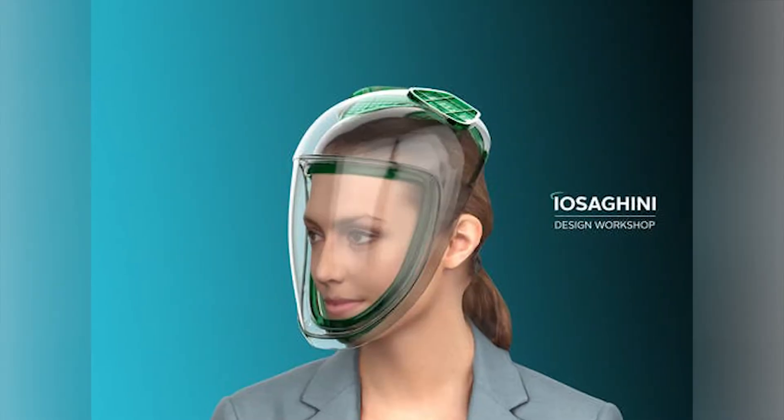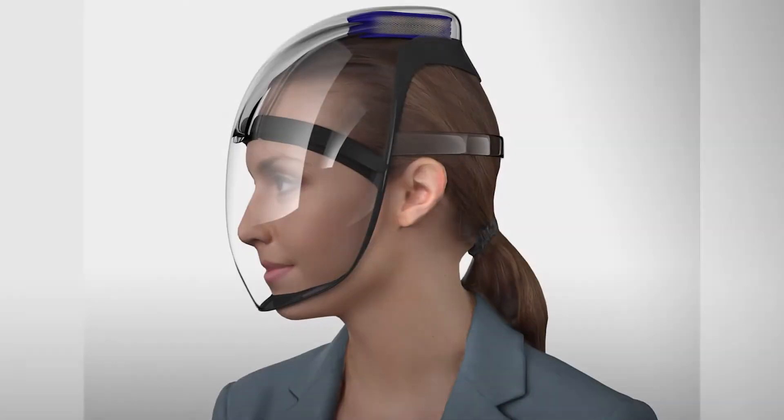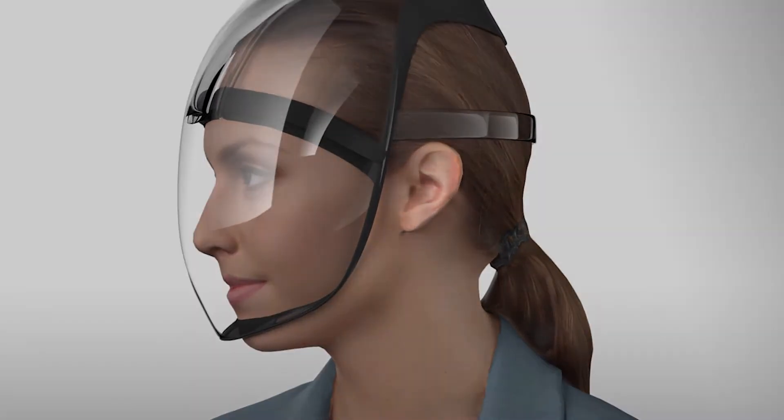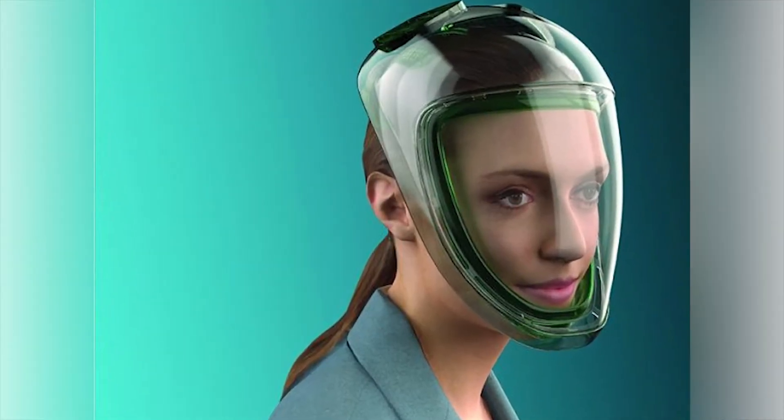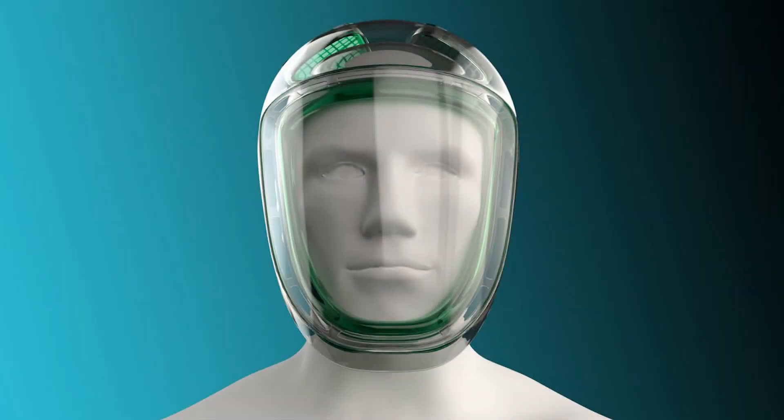Number 6: Reusable face shield. Italian architect Massimo Asagini has designed a concept for a protective mask that encloses the whole face and is fully transparent. Moreover, this mask is aesthetically pleasing, easy to use, and above all, it can be used repeatedly.